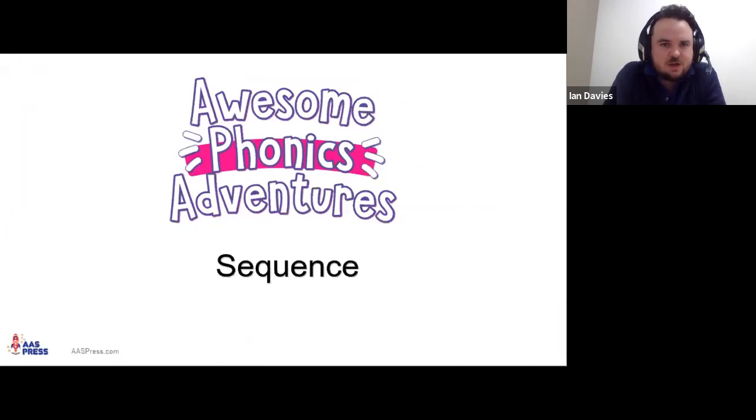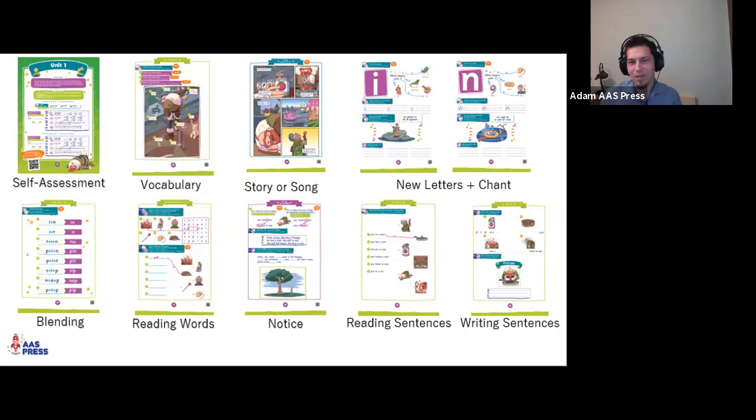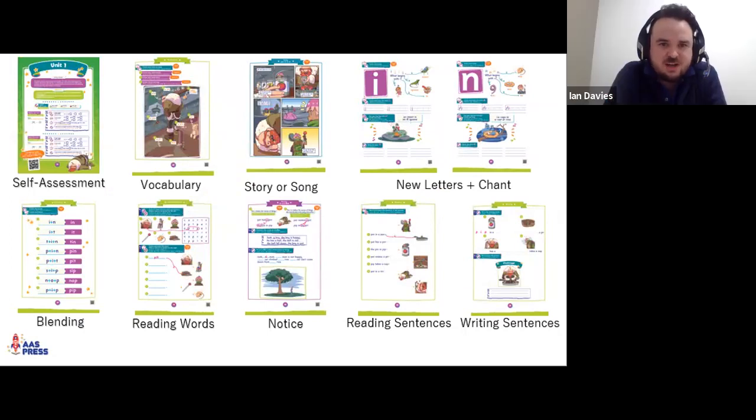Awesome Phonics Adventures is also a holistic course. The sequence includes a self-assessment page, vocabulary linking into a story or song, introduction of new letters, blending with those new letters, reading individual words, noticing sight words or incidental grammar elements, reading sentences, and writing sentences. The key distinction is the holistic focus on meaning — it's easy to just teach decoding in phonics, but the goal is engaging students with stories and songs so they're genuinely engaged with the materials.